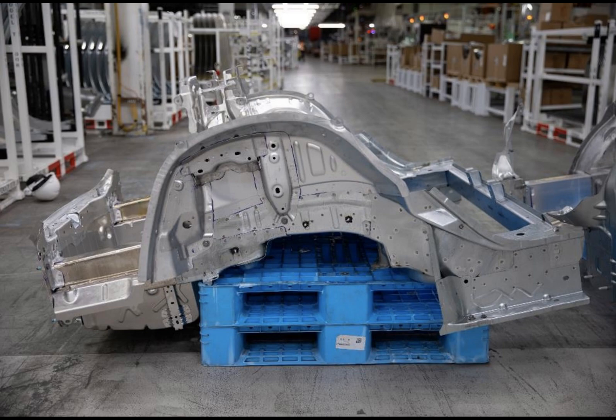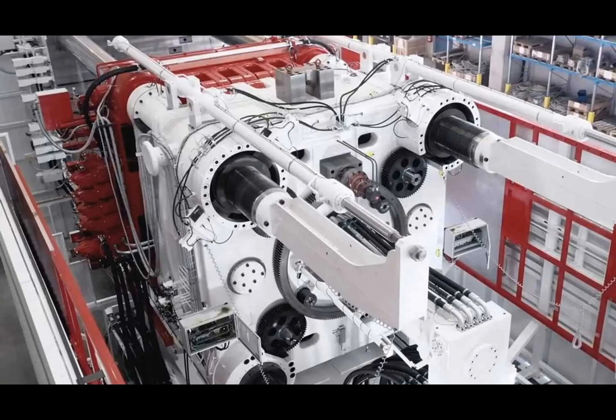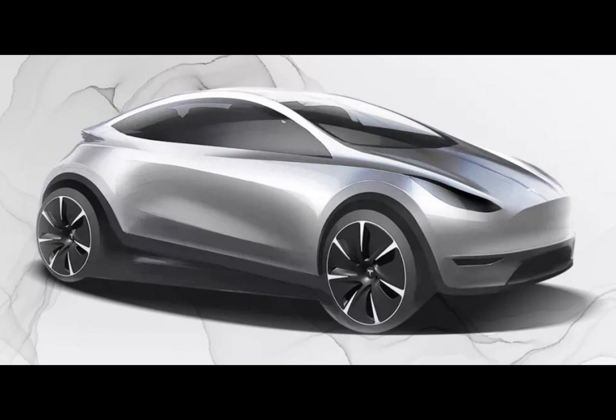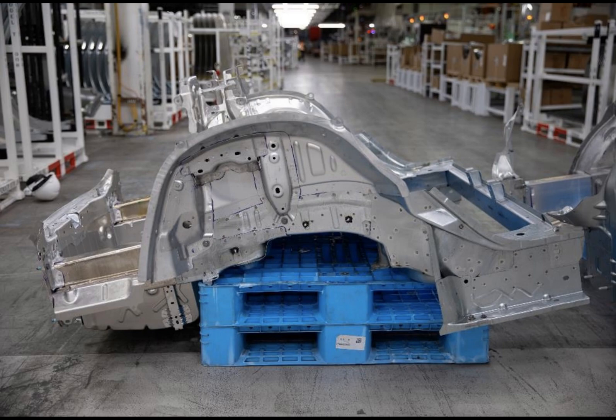Tesla's upcoming small car could be the test bed for this one-piece EV platform approach. Given its simpler design — think less of a hood or rear trunk and more of a battery tray with wings — it's an ideal candidate. However, the journey isn't all smooth sailing. Tesla has yet to finalize the type of press to employ. A high-clamping power press can churn out large body parts rapidly, but might not accommodate the 3D-printed sand cores crucial for hollow subframes. There's a trade-off between speed and quality.